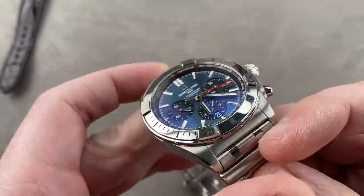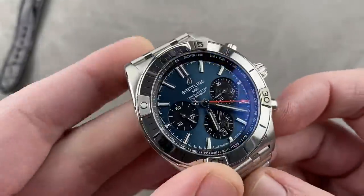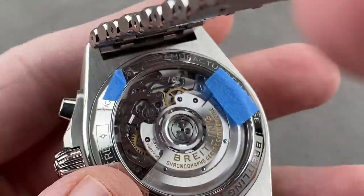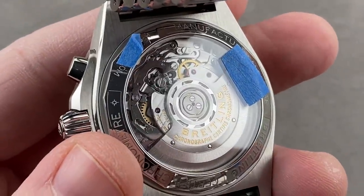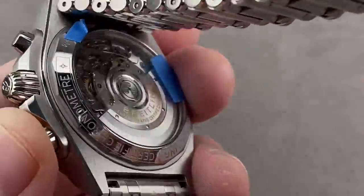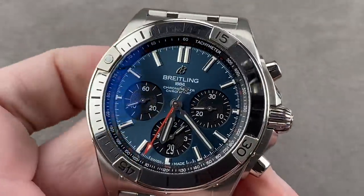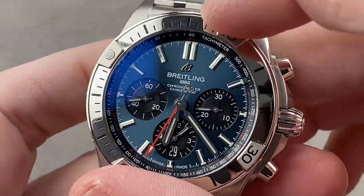42 millimeters, but with a cushion case, this watch is 51 millimeters lug-to-lug, column wheel, vertical clutch, chronometer-certified, manufacture caliber B01 inside. It does have automatic winding with a three-day power reserve, 200-meter water resistance, and a nice sharp column wheel action. The bezel also has a wonderful 120-click detent — have a listen.